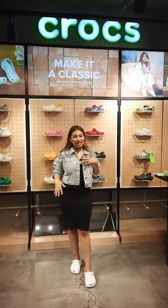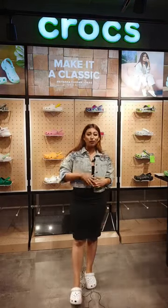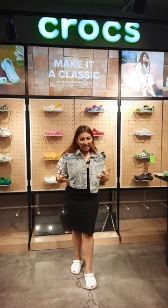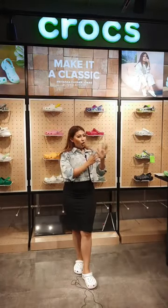Hey guys, welcome back to yet another live stream by Crocs India. I'm your host Astha Seti. Today I'm here to show you the iconic collection by Crocs. When you think of Crocs, comfort and style come to your mind. In the recent times of COVID and lockdown, we've realized that comfort is very, very important. Comfort along with style is like a cherry on the cake.